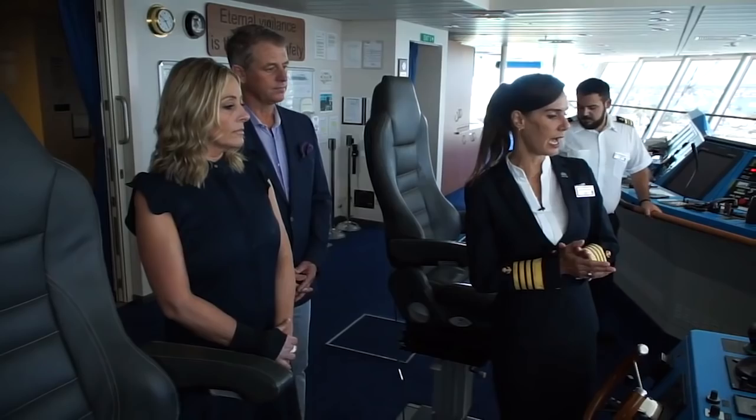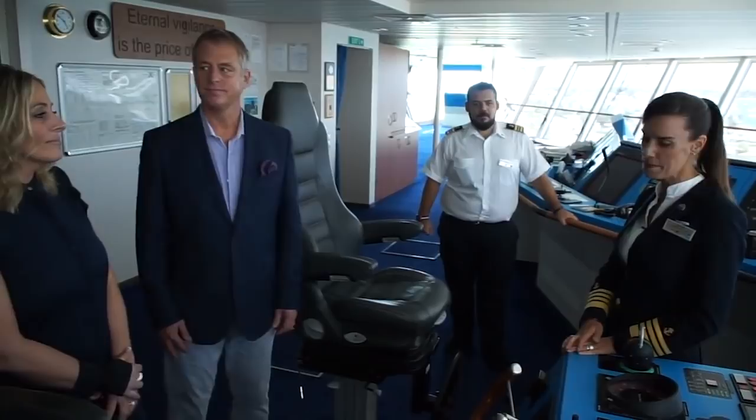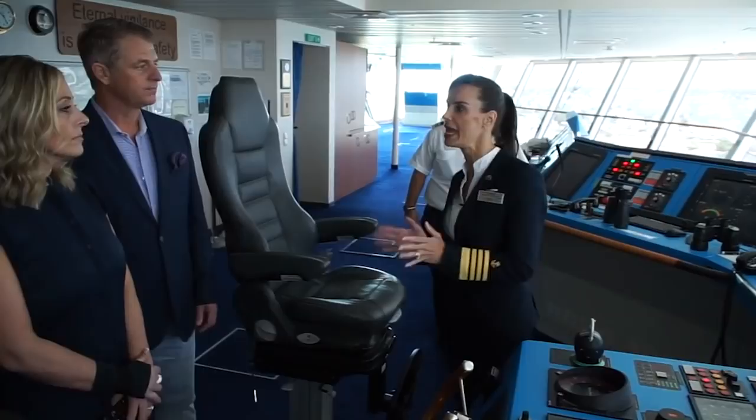We also have autopilot. What it does is we put in the heading, and then the wind and the currents could take us off course. That's when Manos — our officer of the watch here, Manos from Greece — will make sure that we are still heading where we need to go.